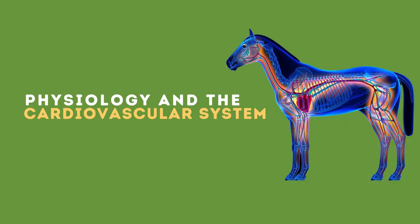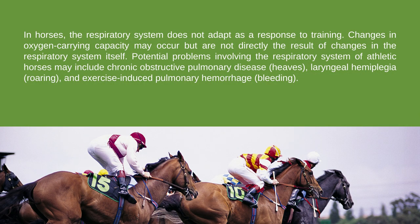Lastly, we have the physiology and the respiratory system. In horses, the respiratory system does not adapt as a response to training. Changes in oxygen-carrying capacity may occur, but are not directly the result of changes in the respiratory system itself.